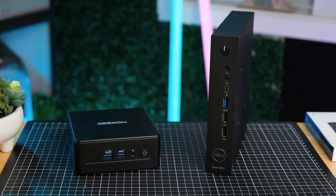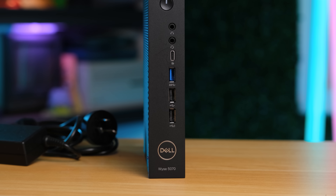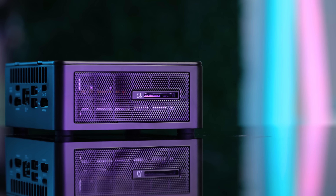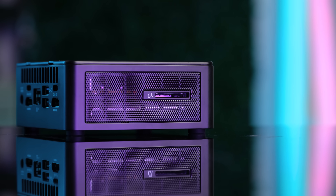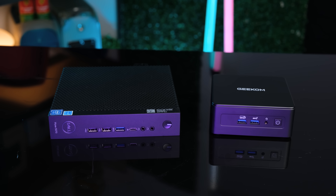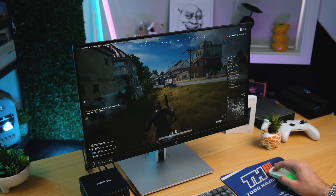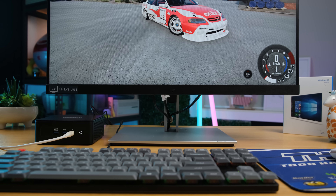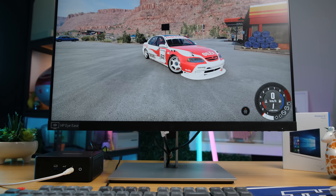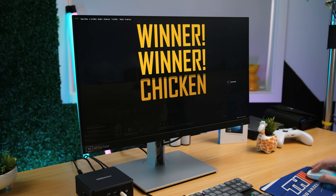Both of these devices impress me for vastly different reasons. The Wyze 5070 represents a truly affordable entry into basic computing and web browsing. The Geekom, while a lot more expensive, provides excellent performance in a tiny versatile package. Both of them have great build quality, and I had a lot of fun checking them out and putting them to the test. I think we've reached a point where a tiny PC like this has decent enough graphical power to really game well. For many years these sorts of computers lacked when it came to GPU performance, but now I'd say this is a totally viable option for gaming, video editing, and more.